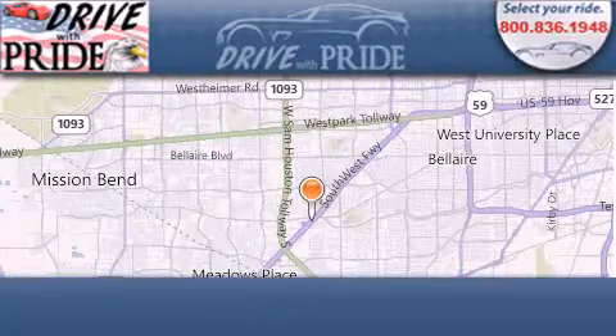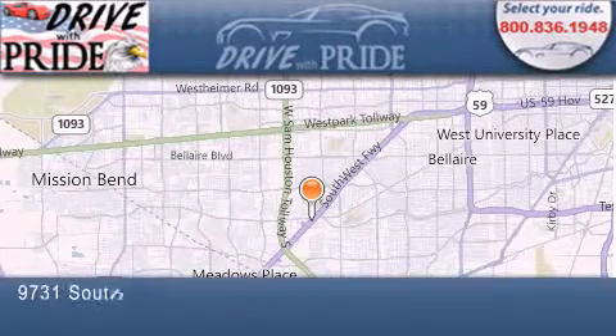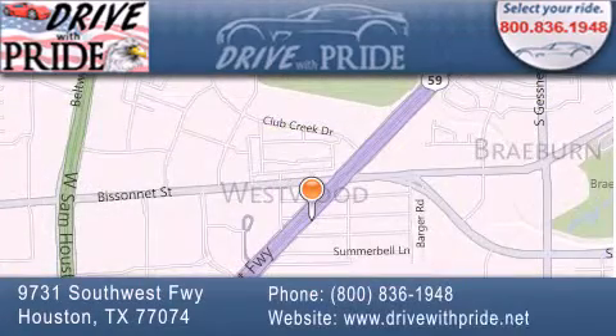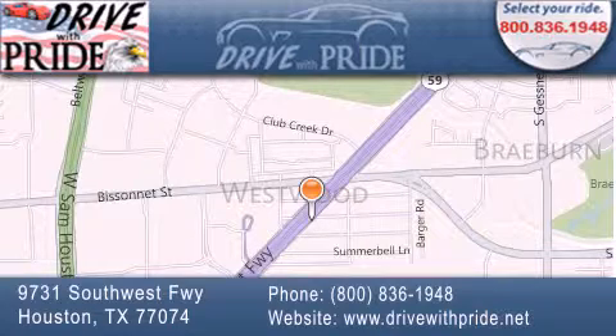Thank you for considering Drive with Pride for your next pre-owned vehicle. We have been serving the Houston area since 1995. If you have any questions, please visit our website, give us a call, or stop by our dealership. We are conveniently located at 9731 Southwest Freeway between Bisonette and Beltway 8.